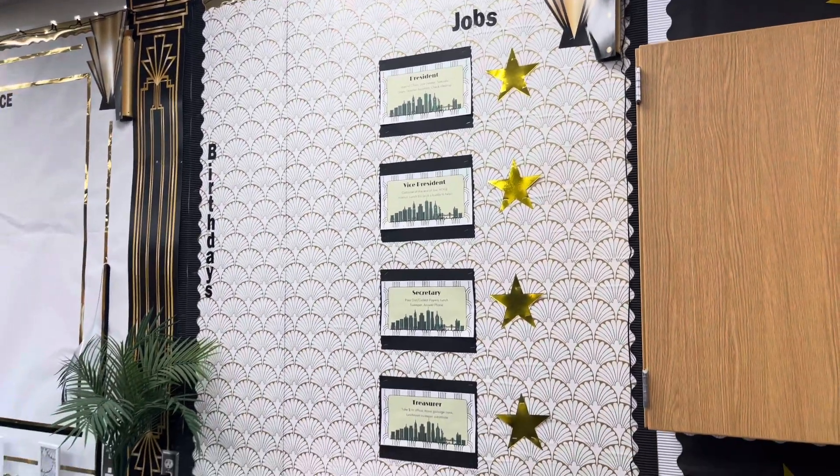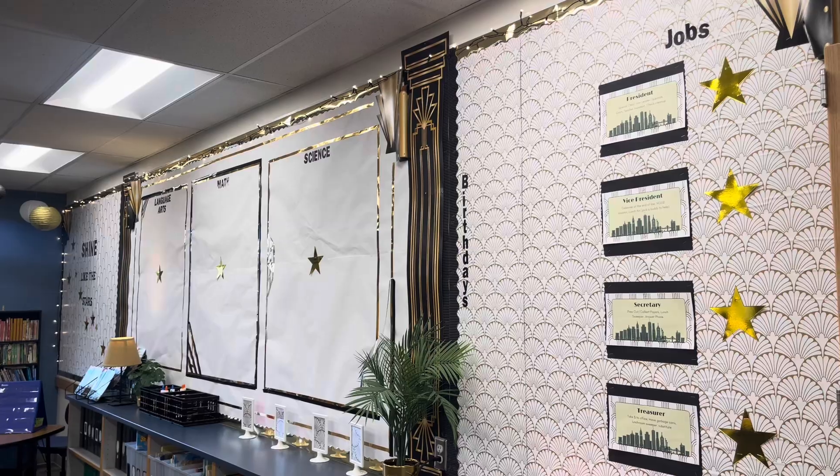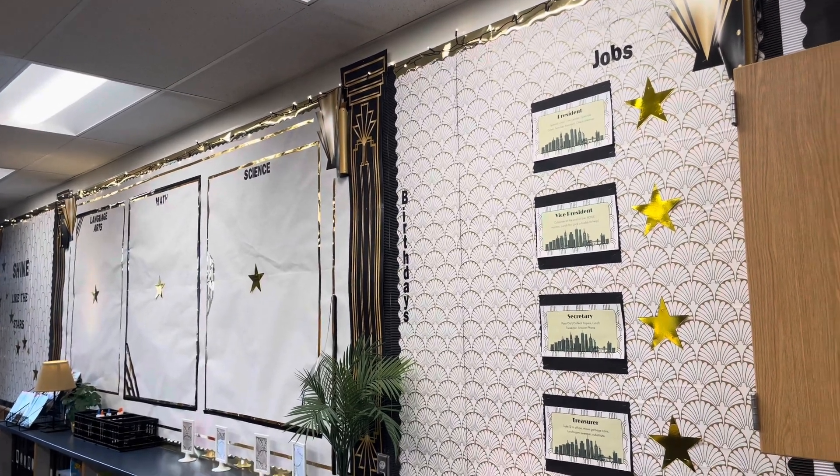This is where I will post their jobs, and I plan on just writing each person's name on those gold stars with the Expo marker and just erasing it from week to week.